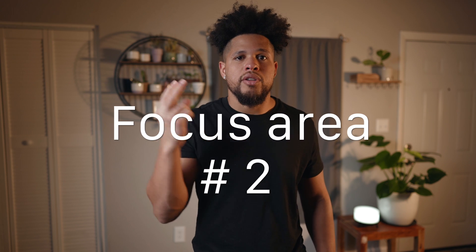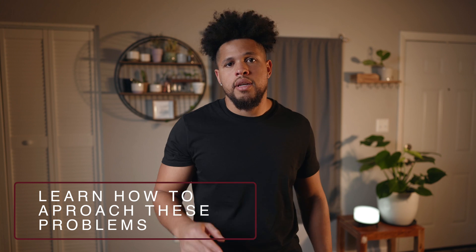Focus area number two: technical interview prep. This is probably even more important than the first focus area of learning to code. Obviously you have to learn to code a bit in order to do technical interview prep as well, but this is a whole different animal in and of itself. When we're just trying to land a role in software engineering, it is becoming increasingly important to your success rate. We're going to be tackling this area with three concrete steps. The first one is learning how to actually approach these problems, and my recommendation is to get Algo Expert — this was integral to my preparation for technical interviews as it taught me how to approach these problems in the first place.